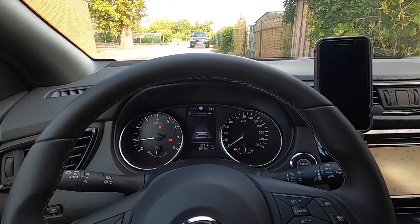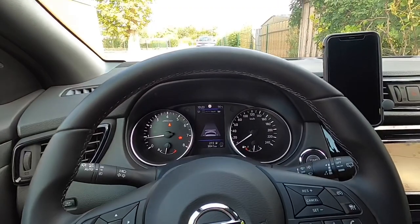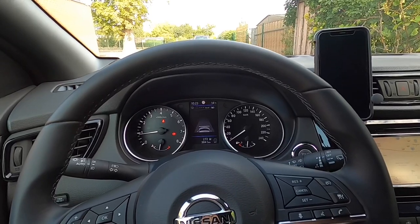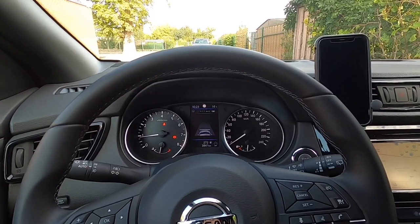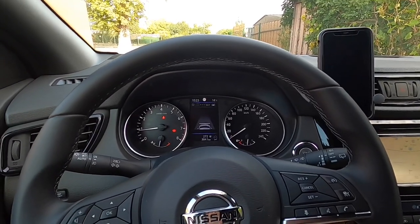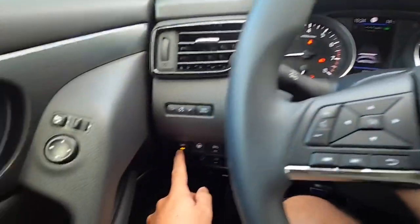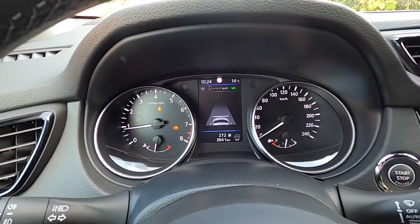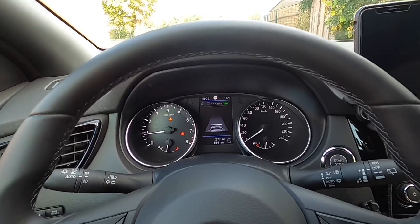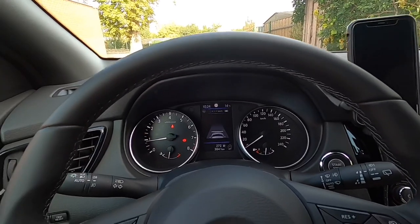Another thing I only noticed later is the little lane assist. Qashqai drivers know this option — if activated, it will beep whenever you get out of your lane, so most of us will have it deactivated. But on this car it is always on, and when I activate it it becomes green. Then not only will it beep, but it will also correct itself so you won't even be able to get out of your lane — it will steer back. You can disable it completely in the system settings.